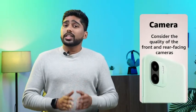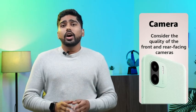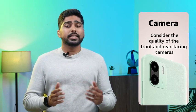Camera: Consider the quality of the front and rear-facing cameras. If you plan on using your phone for photography, look for phones with a high megapixel count, good low-light performance and optical image stabilization.